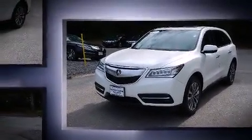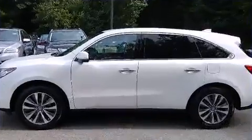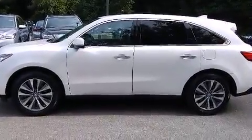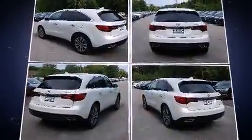This model accommodates 7 passengers comfortably and provides features such as delay off headlights, power front seats, an automatic dimming rear view mirror, a power rear cargo door, lane departure warning, blind spot sensor, and the power moonroof opens up the cabin to the natural environment.